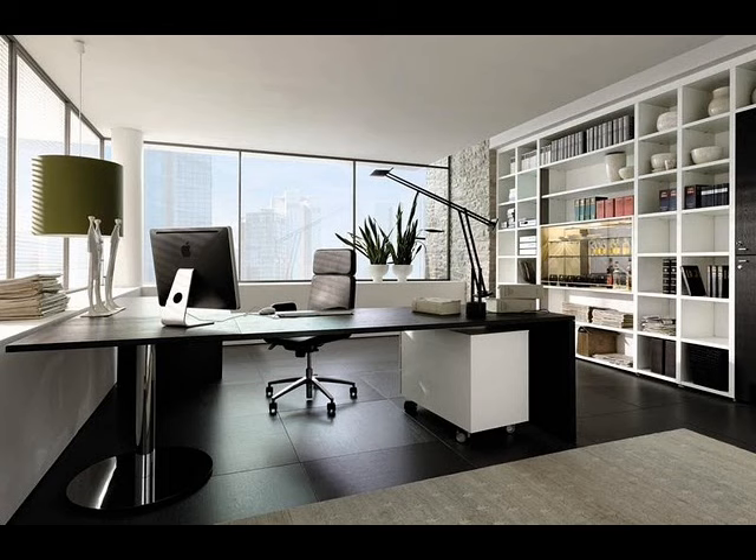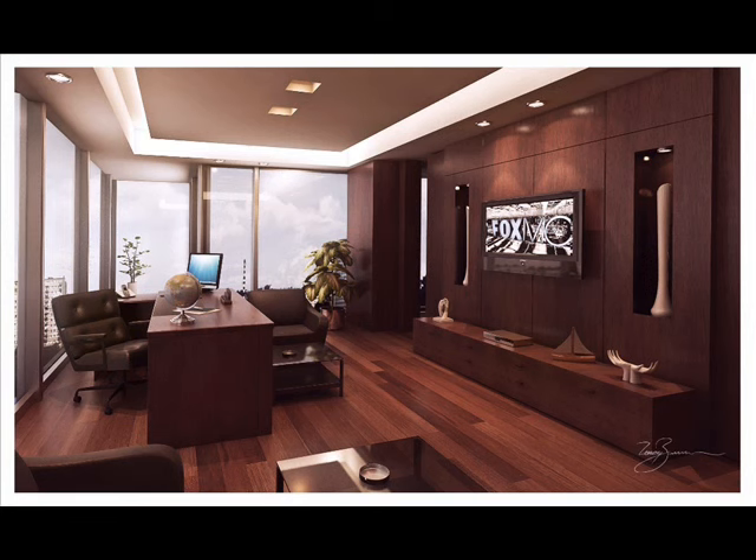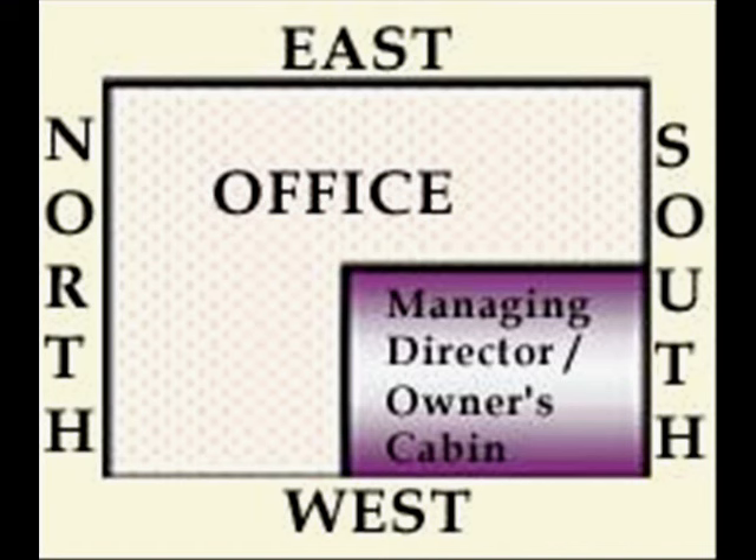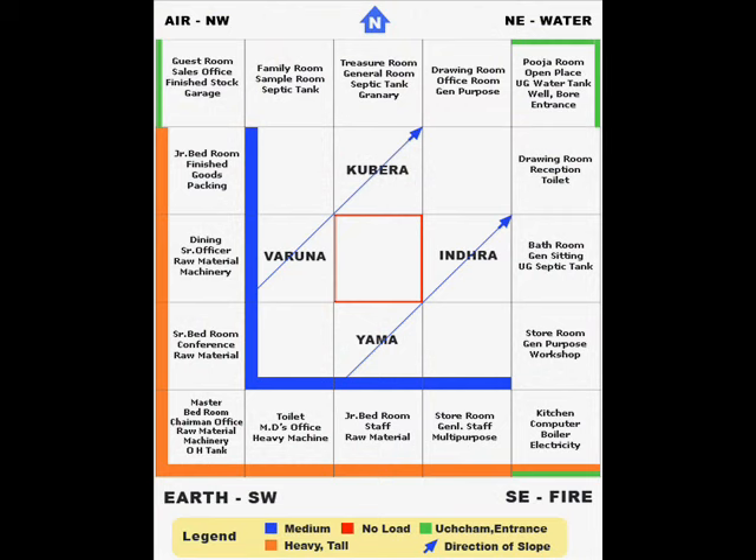The seat of the boss: the seat of the boss or owner is a very important place in the shop or showroom. Pictures of gods or idols should be behind the seat of the boss at the south-west corner. The south-west portion of the shop is best suited for the owner to sit. The owner or boss should face north, east or north-east direction while occupying his seat.